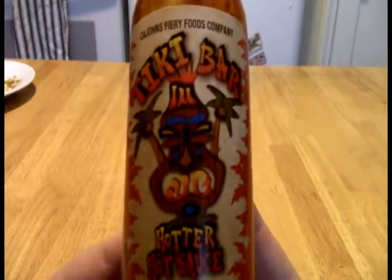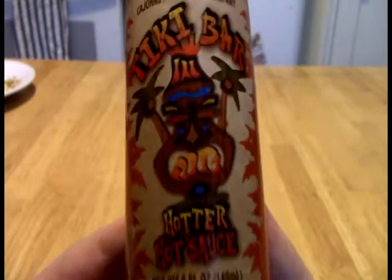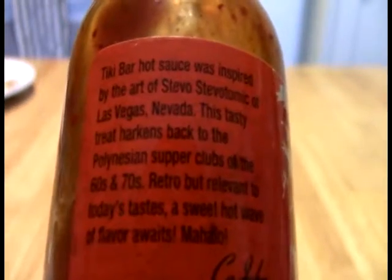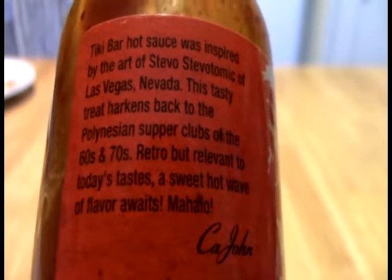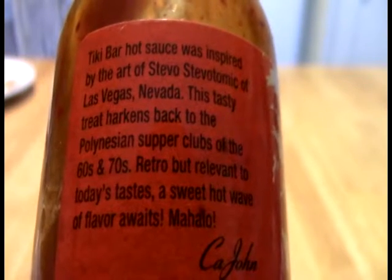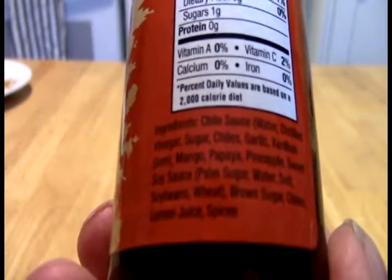And what this is is Tiki Bar, a hotter hot sauce from Kajan's Fiery Foods. Very definitely we have sort of an island theme going on here. And if you like to read the bottle, feel free to pause the screen here. Not really talking about a sauce so much as the graphic, I guess. And this is from Kajan's out of Ohio. Let's take a look at what might be in this. This is definitely sort of trying to go almost like a Hawaiian theme is kind of how I'm reading this.